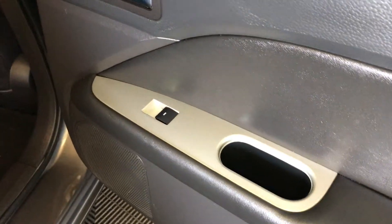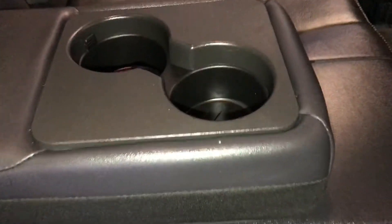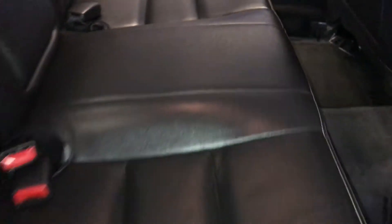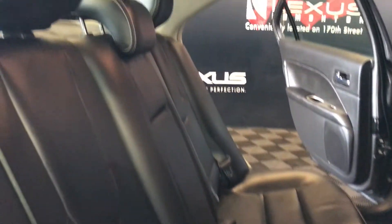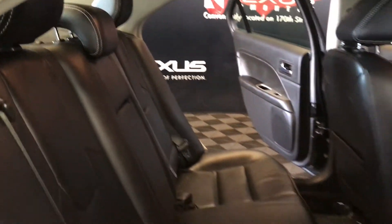You have your back seat with powered window controls. Back seat pockets, fold-down armrest with cup holders. Overhead handles, hooks, and lighting. The back seat is a 60-40 split.